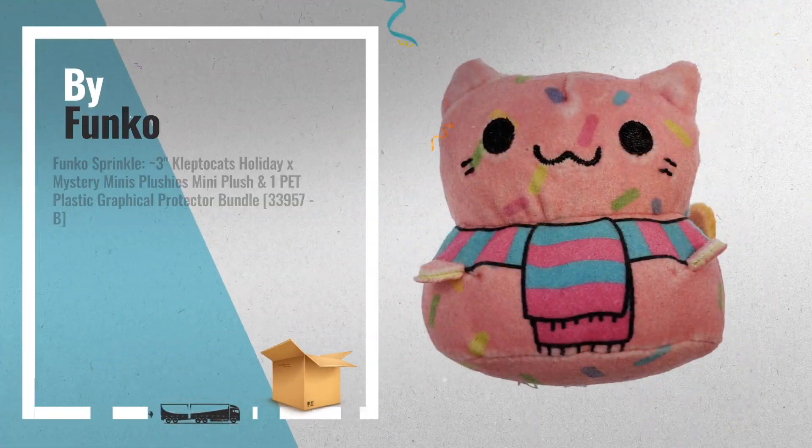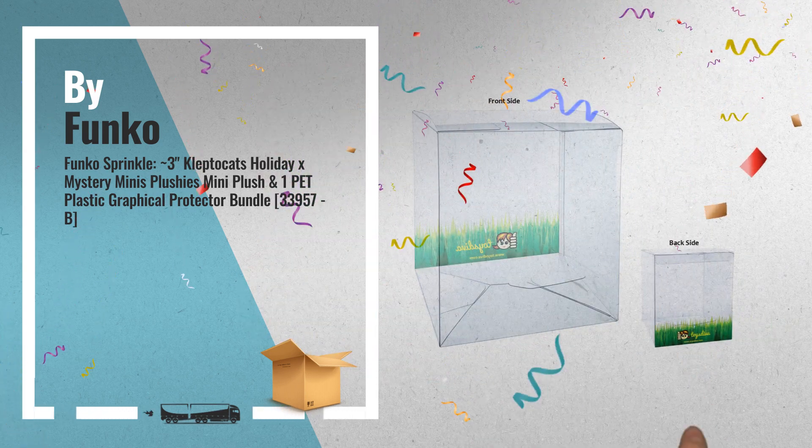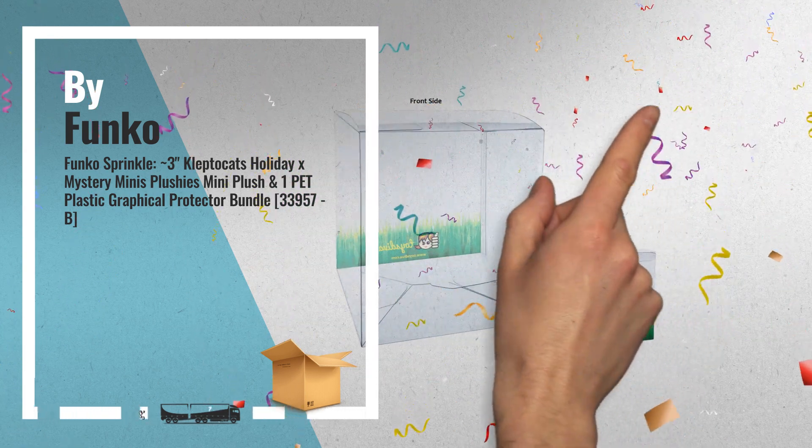Number 7: Funko Bowtie — 3-inch Kleptocats Holiday X Mystery Minis Plushies.